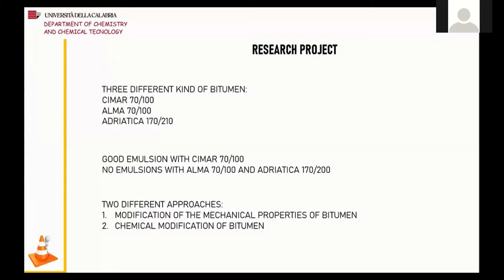For the purpose of this research, three different bitumens provided by a local company were used: Chimmar with penetration grade 70-100, Alma with penetration grade 70-100, and Adriatica with penetration grade 170-210. Chimmar bitumen is commonly used for emulsions because it is easily emulsifiable, and for this reason it has been used as a reference. An emulsion containing Chimmar bitumen and an anionic surfactant was prepared with 55% by weight of bitumen and 60% by weight of surfactant. The prepared emulsion was stable for over 72 hours. We then proceeded with the preparation of emulsions containing the other two bitumens following the same procedure.